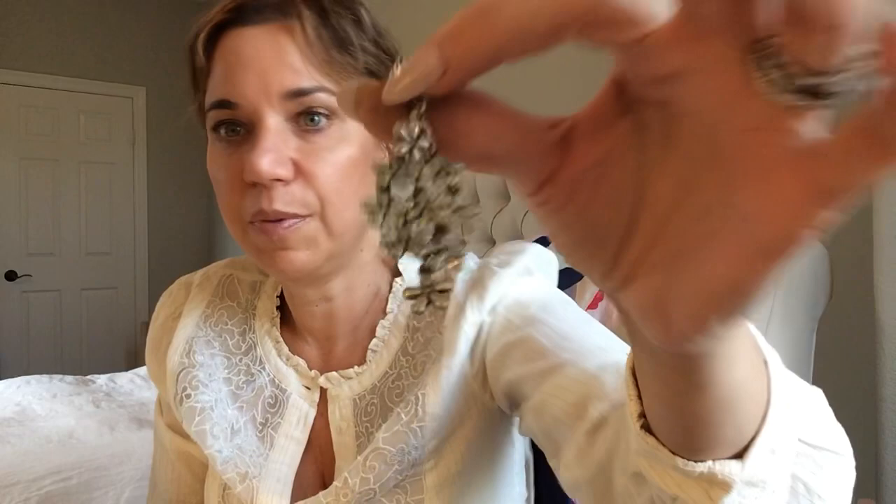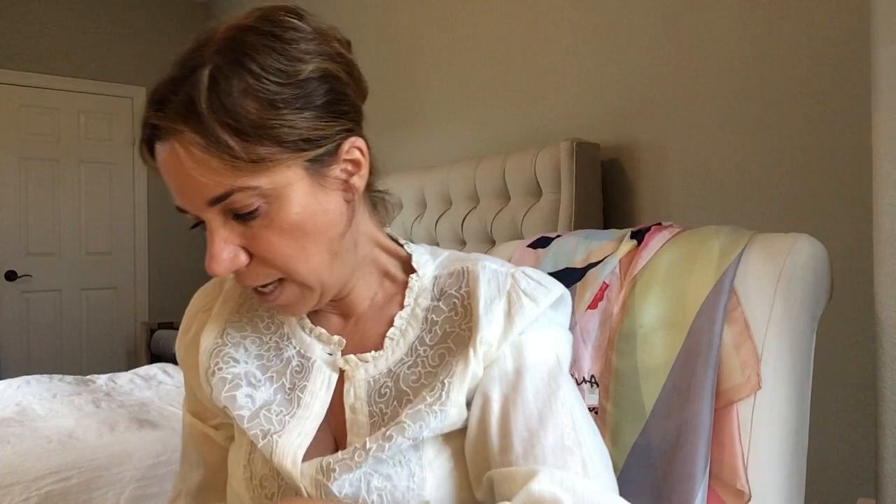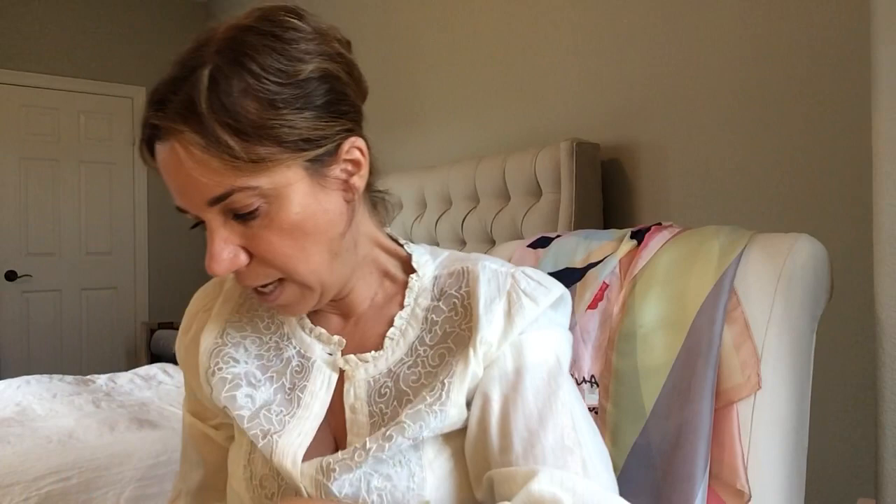These are beautiful — I think these are costume but those are super pretty, really beautiful earrings. Love those. And a hoop, which I can always use — gold hoops, nice condition. Not magnetic — the only thing that's magnetic is the wire right here.